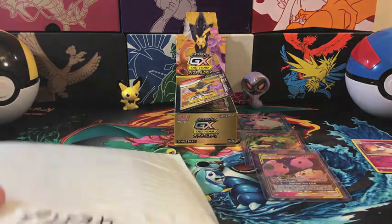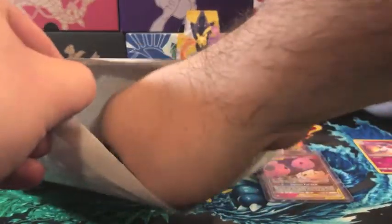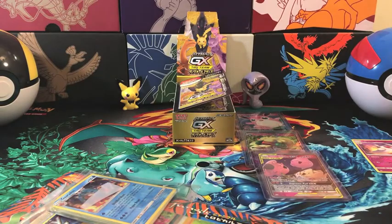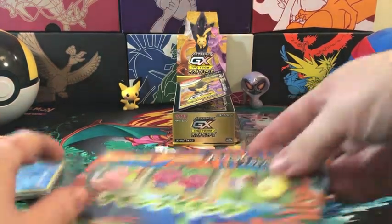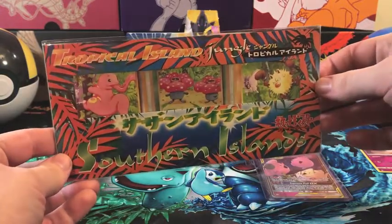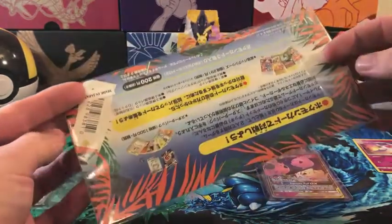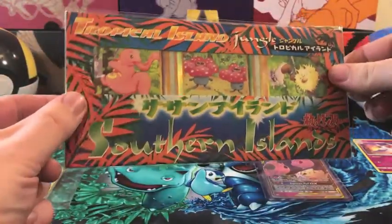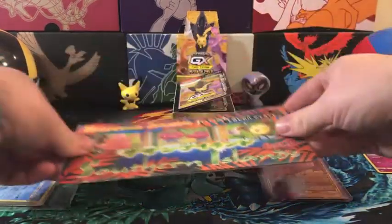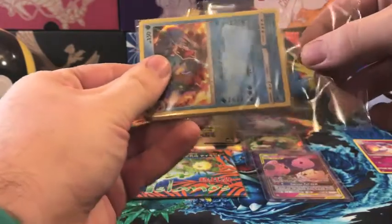The second package was from Troll and Toad during their Black Friday sale. The first item is the Japanese Tropical Islands Jungle set — I believe it actually came from TCA Gaming but is fulfilled by Troll and Toad. It's beautiful sealed product, never been opened, and I'm very happy to add that to my collection, though I'm not sure where to display it yet.